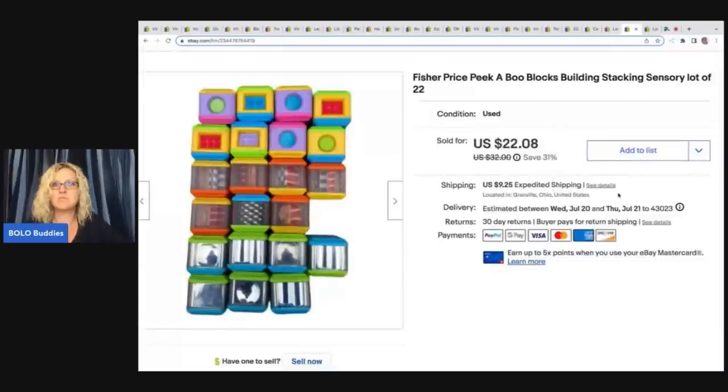The next item are these Fisher Price peekaboo blocks — I always pick these up. They do really well for me. These are stacking sensory toys and there are 22 of them. I dug these out of the Goodwill bins and took a best offer of $20 plus shipping and they sold really quickly.